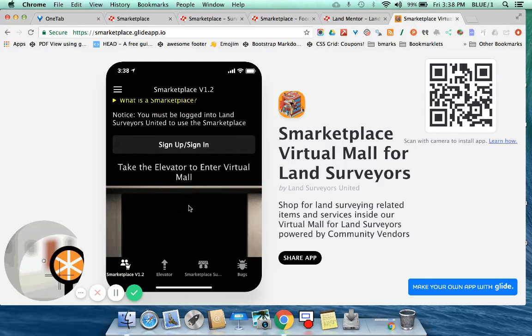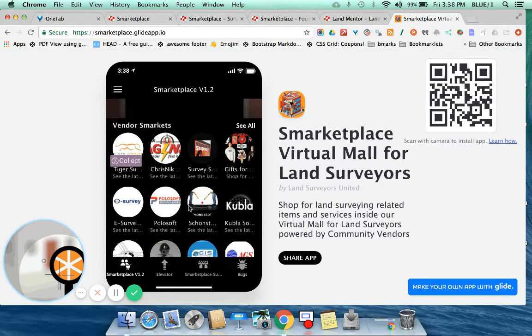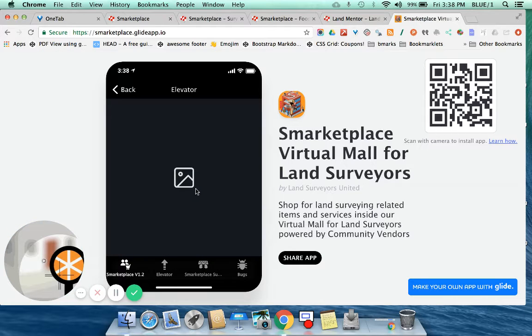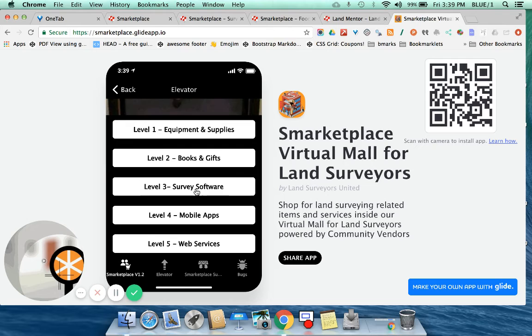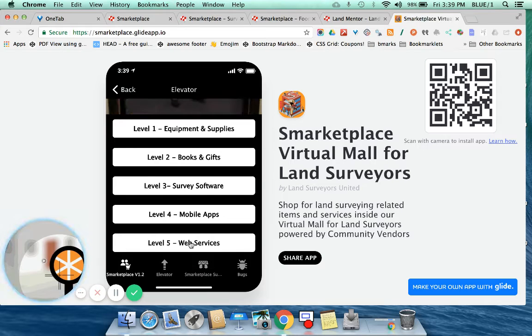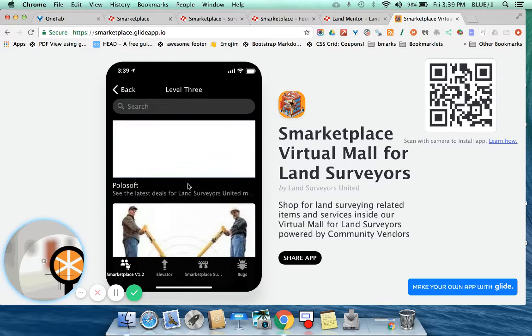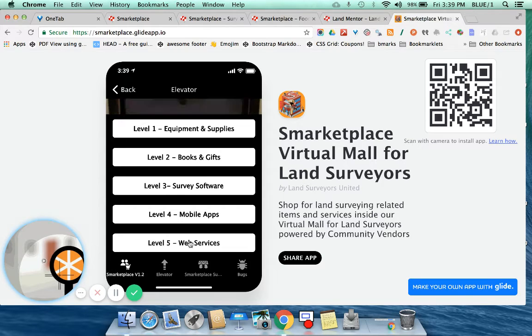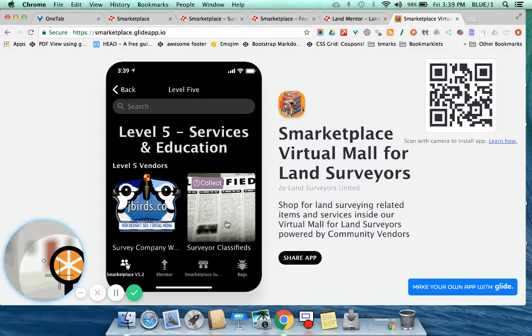This app pulls everything from the marketplace. So if you have this app on your phone, you can quickly reach out to any of these vendors. You can also take the elevator and choose your level — equipment and supplies, for example, shows all of our vendors. Software shows our vendors too. Each of these takes you to their marketplace hub. We've got gifts and books where you can download books and Land Surveyors United gear. You can also request web services and post classifieds right inside the app. This is available at marketplace.glideapp.io.